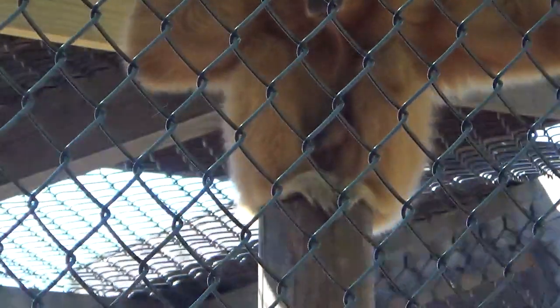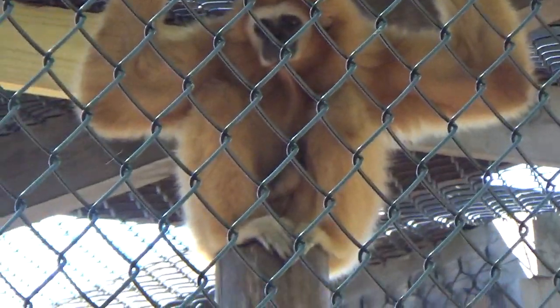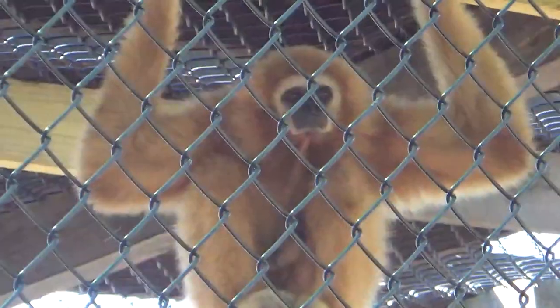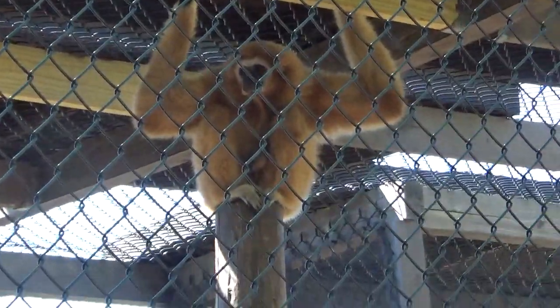There's another monkey right there. Look at that. They're called Gibbons. Aww, look at them little babies. Old Gibbons. That tiny little one.